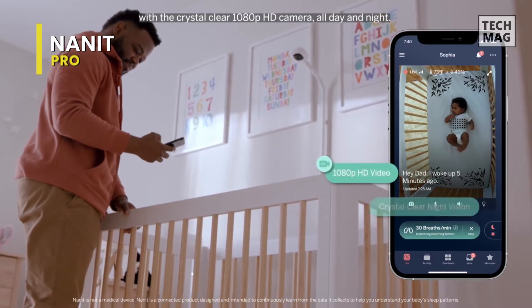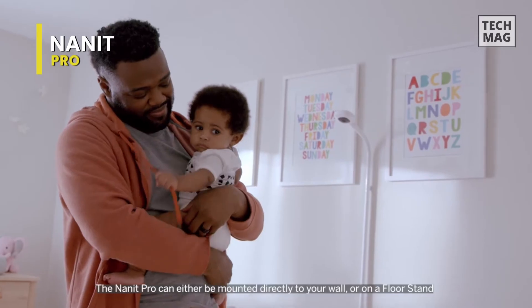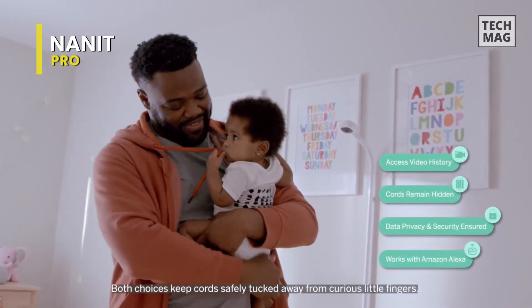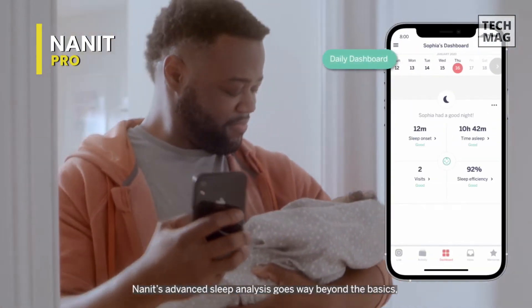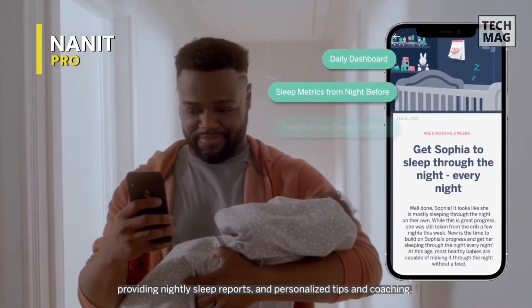The Nanit Pro can be mounted on a wall or placed on a dresser or nightstand, and it connects to your home Wi-Fi network for secure streaming to your phone or tablet. It's an over-the-crib Wi-Fi camera that offers standard video monitoring capabilities and provides data, including sleep metrics with its app. The bird's-eye camera captures real-time HD quality videos and uses computer vision to track whether the child is awake, sleeping, or fussing. No wearables are required.